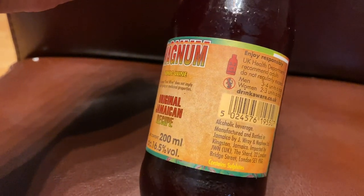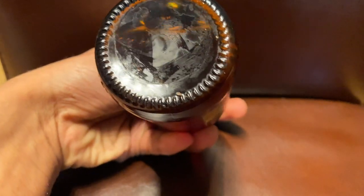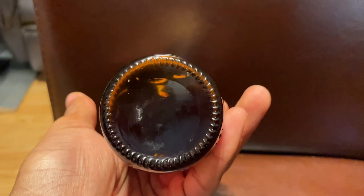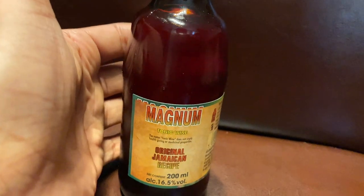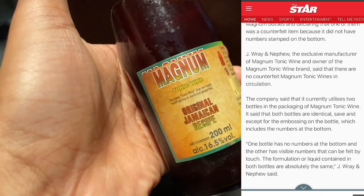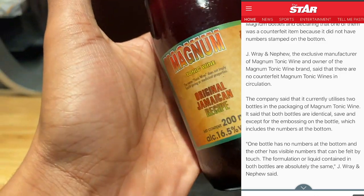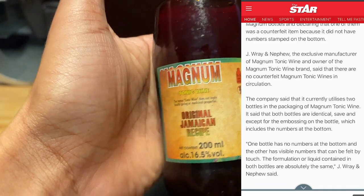There was something in the news about Magnum being fake - like if there's no number on the bottom, it's fake or something. I did a bit of research and apparently people online were saying that, but I found a news article from Wray and Nephew who makes Magnums. They said they make two different types of bottles - one with numbers on the bottom and one without - and there is no fake Magnum in circulation.